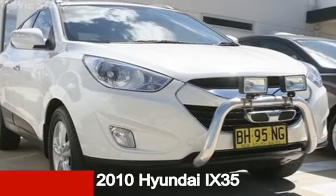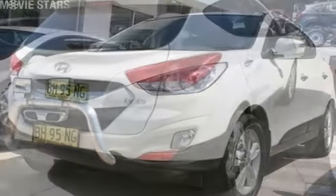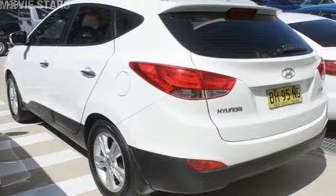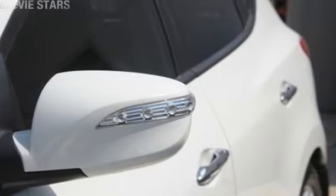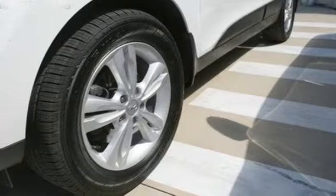Take a look at this 2010 Hyundai iX35. This iX35 has a reliable 2.4L engine and a smooth shifting automatic transmission. The attractive white exterior is complemented by its stylish interior. This vehicle has all the features you could dream of.